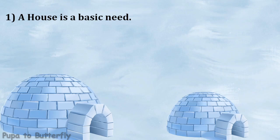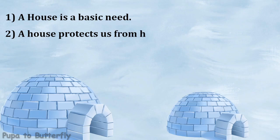A house is a basic need. A house protects us from heat, cold, rain, etc.